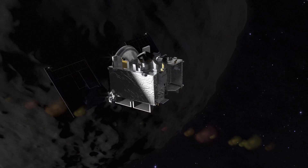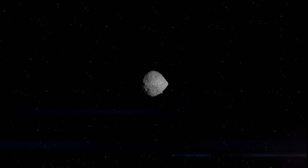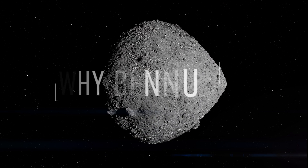OSIRIS-REx was designed to retrieve a sample from asteroid Bennu and return it to Earth. Of the more than one million known asteroids in our solar system, why Bennu?